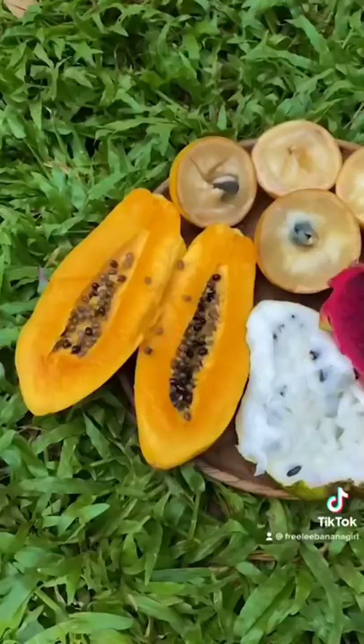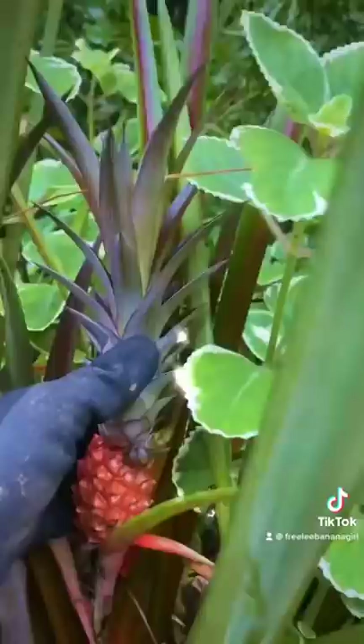Lunch might be a fruit platter like this with some jackfruit and some dragon fruit and a lot of other exotic beauties. This is a pink pineapple that isn't particularly nice to eat, but it is beautiful.